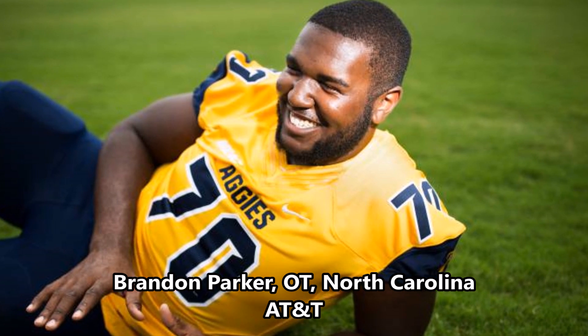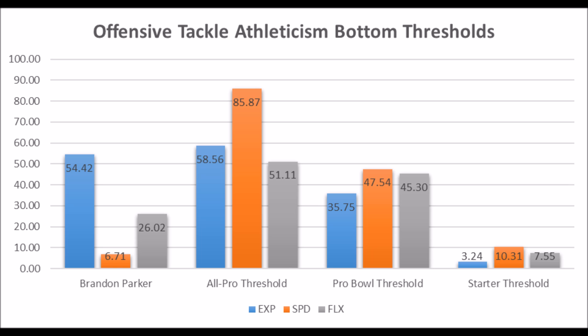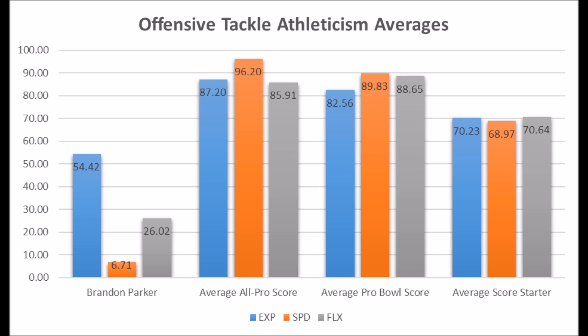Then you get to Brandon Parker, offensive tackle out of North Carolina A&T. Athleticism-wise, not great: 54.42 in explosion, 6.71 in speed, and 26.02 in flexibility for his size. There has never been a long-term starting offensive tackle with a speed score as low as Brandon Parker's. This is the one player where his athleticism testing fails him flat out — he would not even be on my big board, because there has never been a successful player with this type of athleticism profile. When you look at his scores compared to positional averages — all-pro, Pro Bowl, and starter — his speed score, flexibility score, and even his best trait, explosion, don't come near those averages.